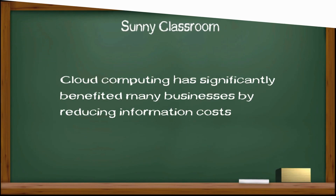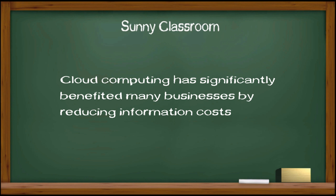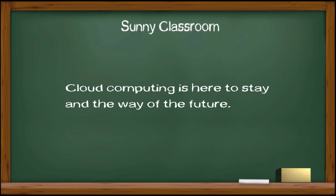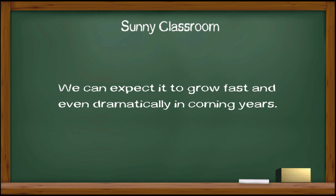Cloud computing has significantly benefited many businesses by reducing information costs and freeing up resources to focus on core business rather than IT and infrastructure management. Cloud computing is here to stay and the way of the future. We can expect it to grow fast and even dramatically in coming years.